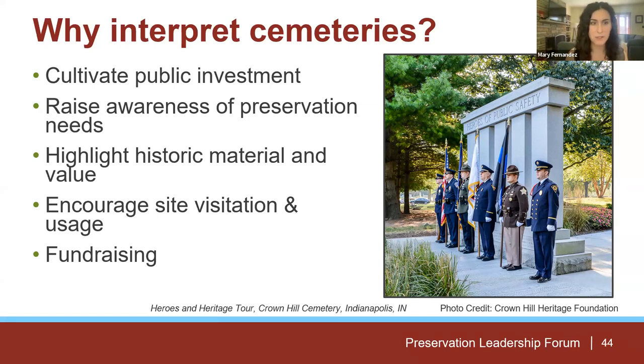You can use interpretation to encourage site visitation and usage — you don't want your cemetery to become dead space within your community. You want it to be somewhere actively visited to help ensure future preservation and community concern about its preservation. All of these things hopefully lead to fundraising efforts: you can hold public events and programs that directly raise funds, or bring someone new to the site that shows them its value and perhaps encourages them to make a direct donation as well.